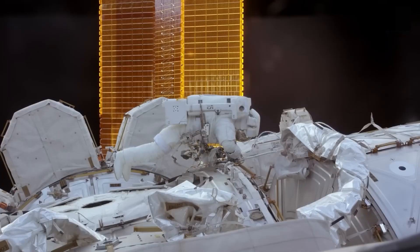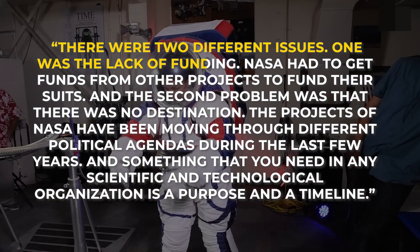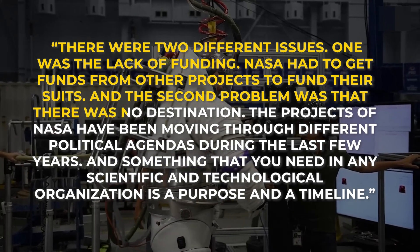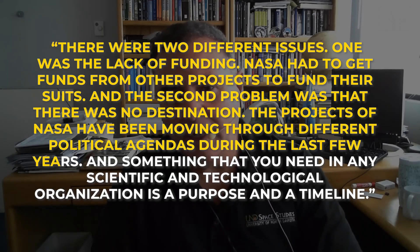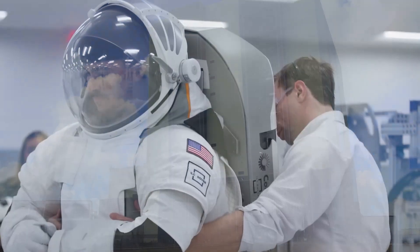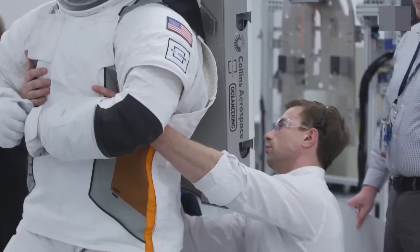Talking about funding issues, he further added: "There are two different issues. One was the lack of funding — NASA had to get funds from other projects to fund their suits. And the second was that there was no destination. The projects of NASA had been moving through different political agendas during the last few years. And something that you need in any scientific and technological organization is a purpose and a timeline." So NASA is now contracting with commercial companies and organizations to develop new funding paths and resources for developing these next-generation suits.